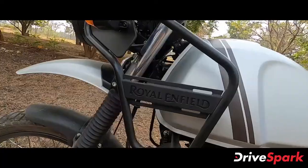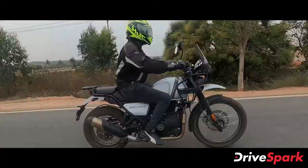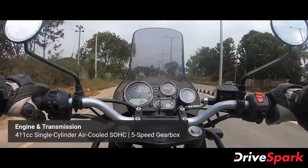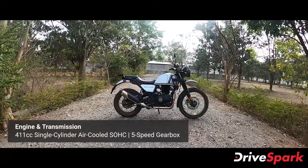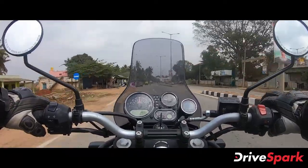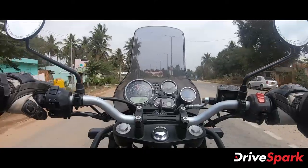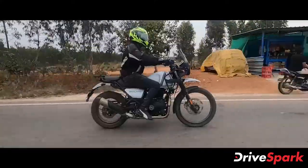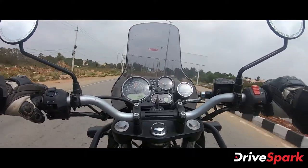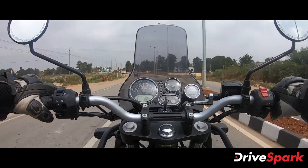This is the update of the 2021 Himalayan. It features a 411cc single cylinder air-cooled SOHC engine. The power output is at 449 RPM and the torque is 42Nm. The engine is smooth and well-refined.